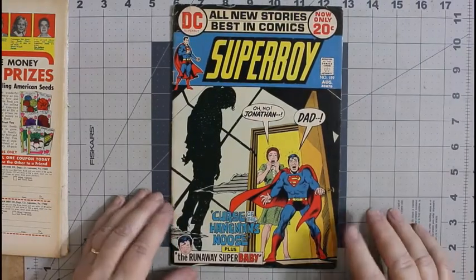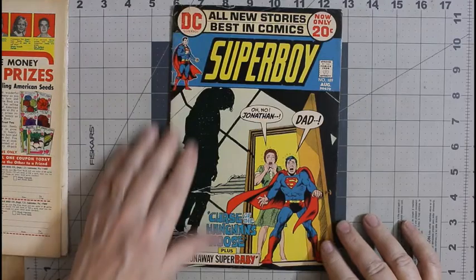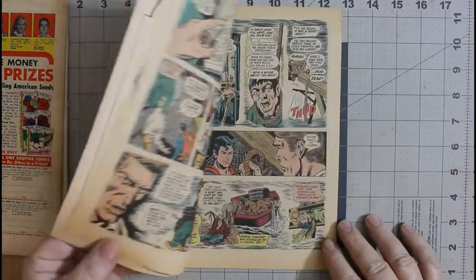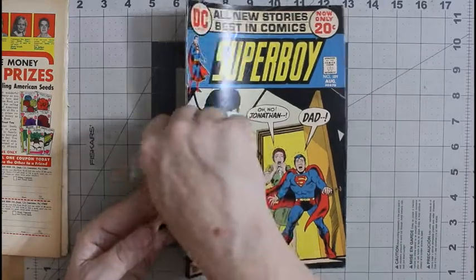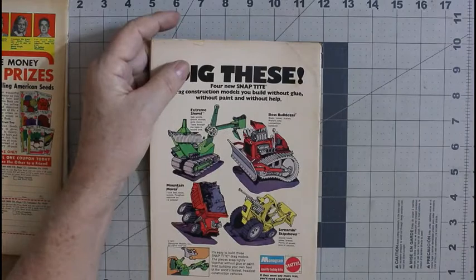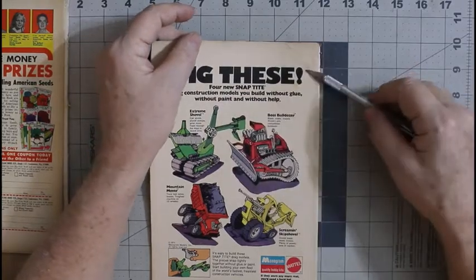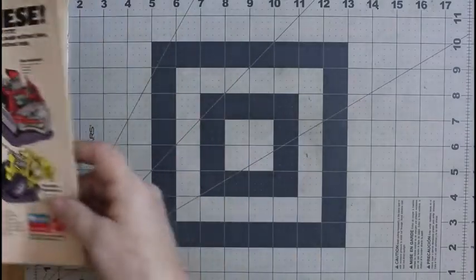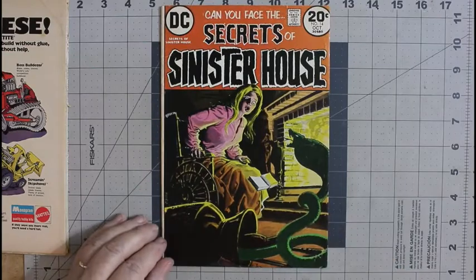Superboy number 189 — I didn't have this one in my collection either. It's got a spine split, creamed off-white pages, from 1972. I remember buying this one too; 'The Runaway Super Baby' was a pretty good story. It has a little piece folded over here, so it could use a clean and a press — there's some dirt on it.